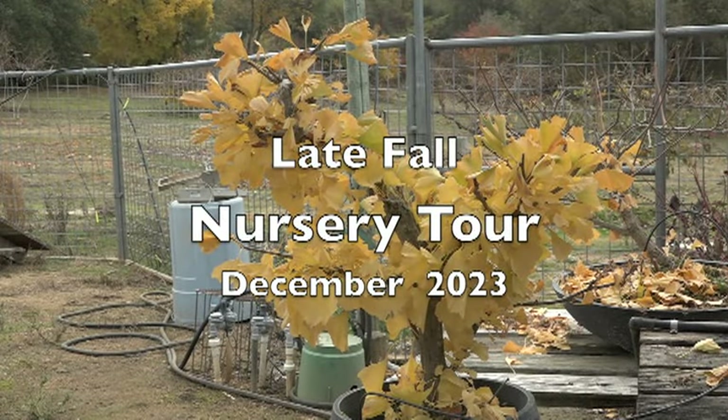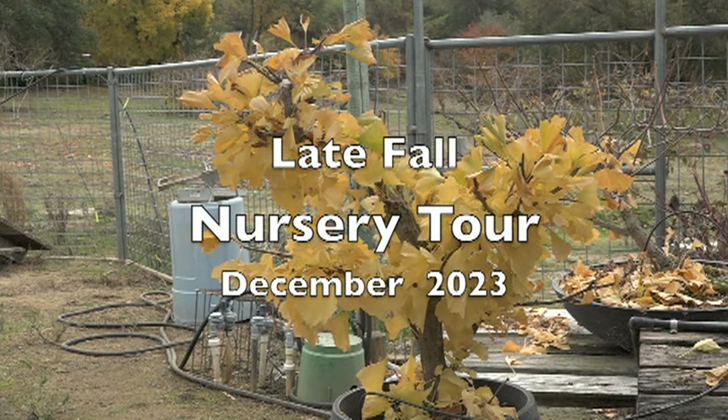Hello again, this is Hiro. It's been a while since I've done a nursery tour, so let's do that today. Today is the first week in December and it's overcast, so it's a great day to shoot.